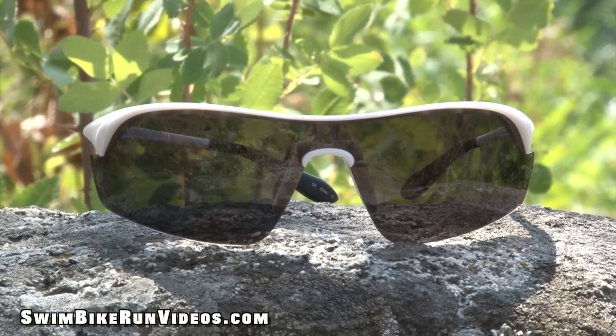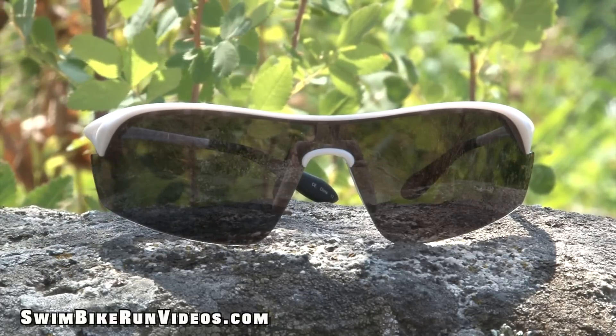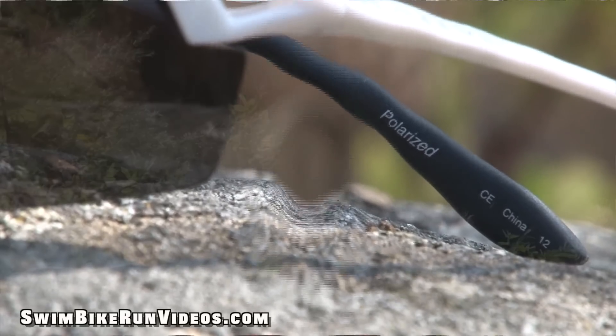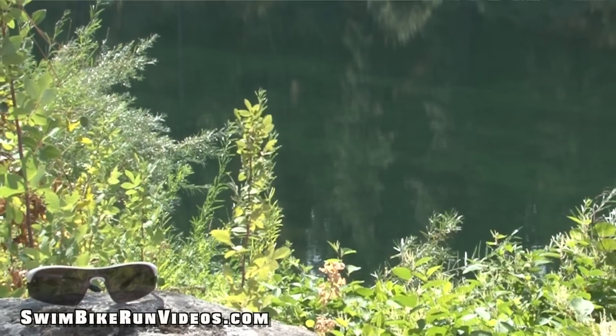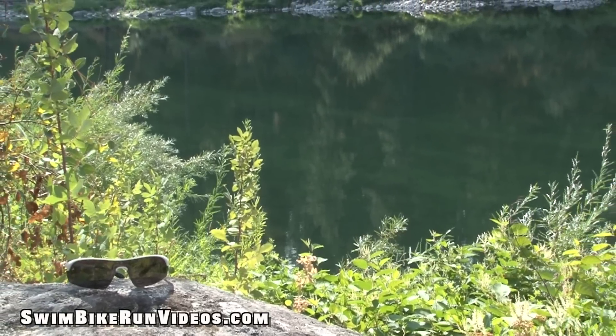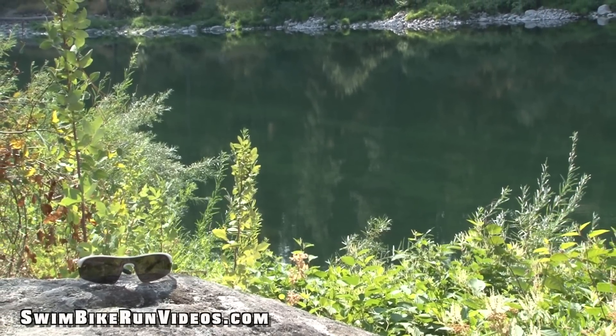All lenses offer 100% UV protection, and this includes the SportsFlex lens. Native's polarized lenses reduce 99% of visible glare from water, snow, sand, and pavement for increased visual acuity and decreased eye strain.